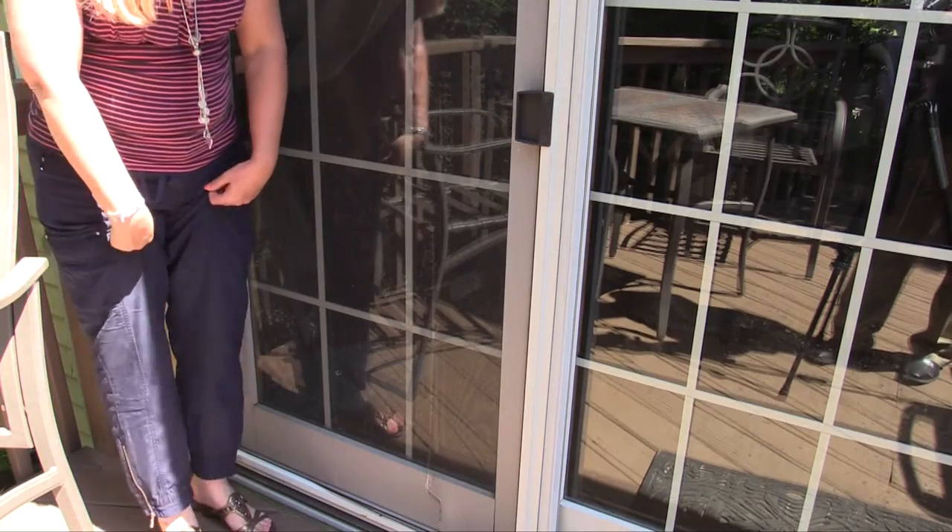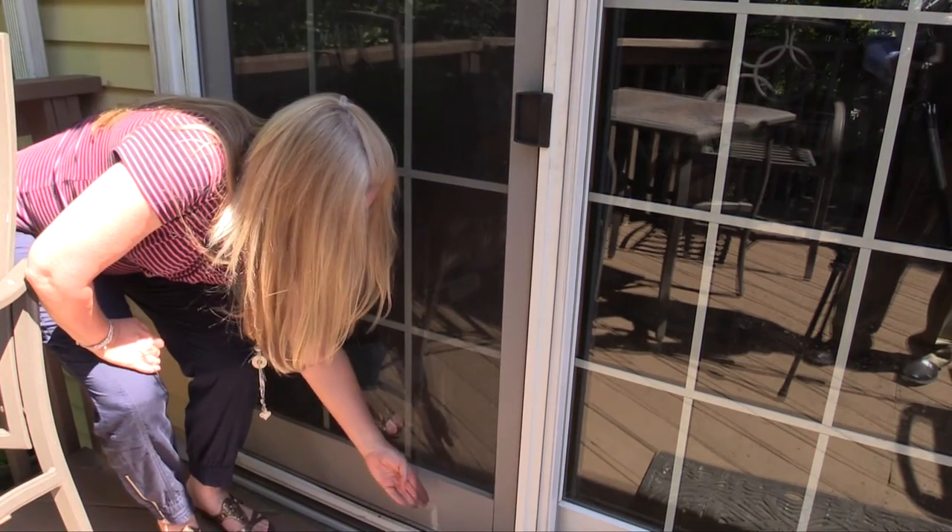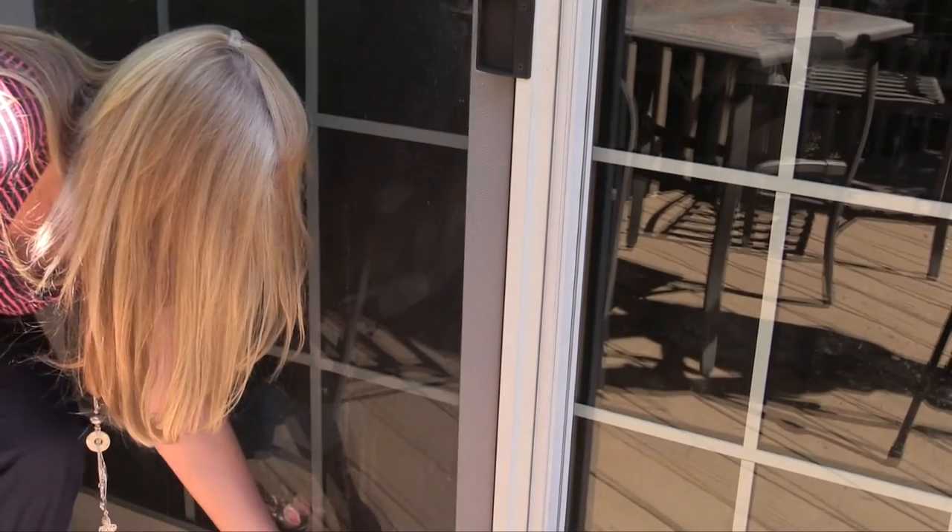Make sure your window or door screens do not have holes in them, as they will keep bugs out. Use air conditioning when you can.